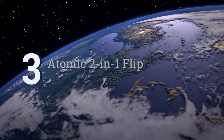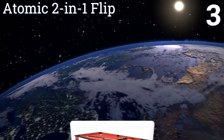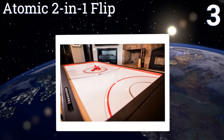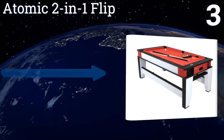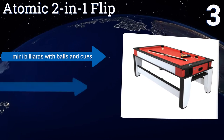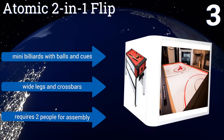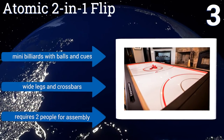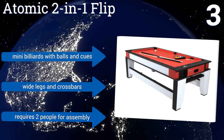Nearing the top of our list at number three, the Atomic two-in-one flip offers real fan powered air hockey hidden beneath its billiard surface. It has a 110 volt motor and electronic scoring system, as well as a four and a half inch top rail for more consistent rebounding. The glossy white play bed gives a fast action feel. It includes mini billiards with balls and cues and wide legs and cross bars, but it does require two people for assembly.